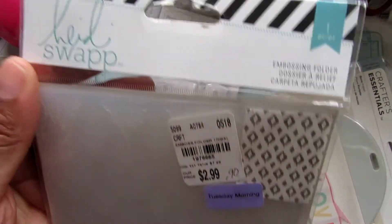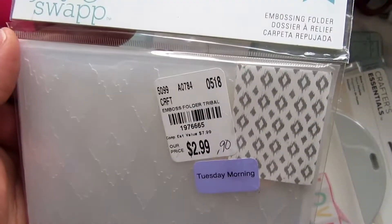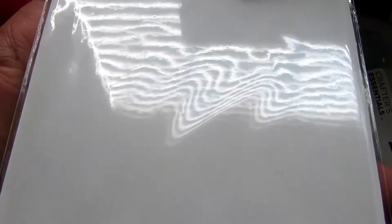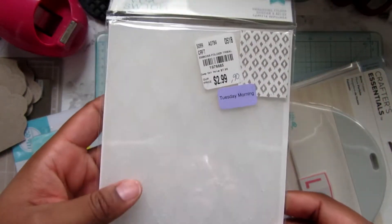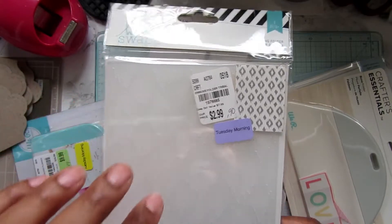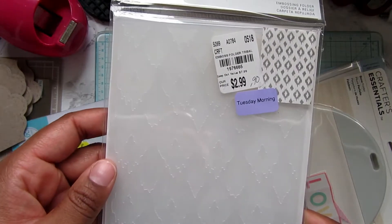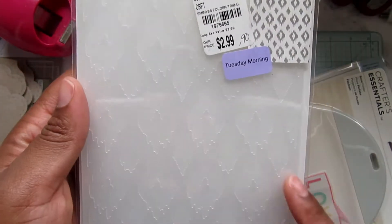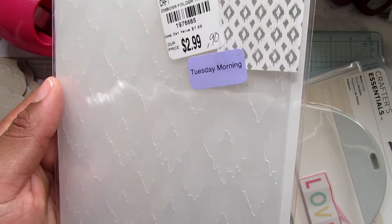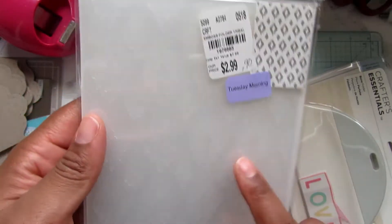I ended up getting this embossing folder and I thought it was really cute. For 90 cents, I can't beat that. I normally like to purchase the smaller ones, and I have to admit that when I'm doing cards I need to start pulling out my embossing folders more. I have a collection of them and I don't pull them out as much as I should. But this one I thought would make a subtle background, and it's cute for 90 cents.